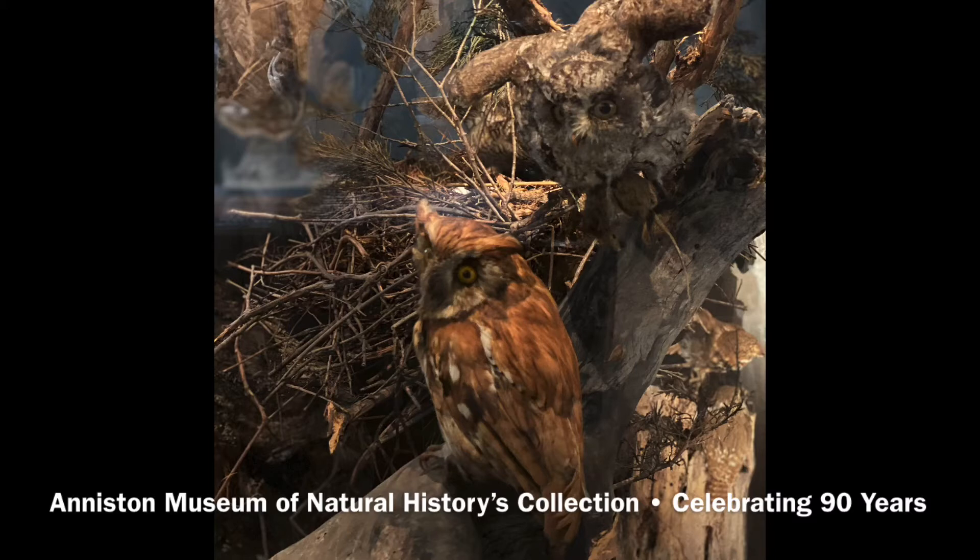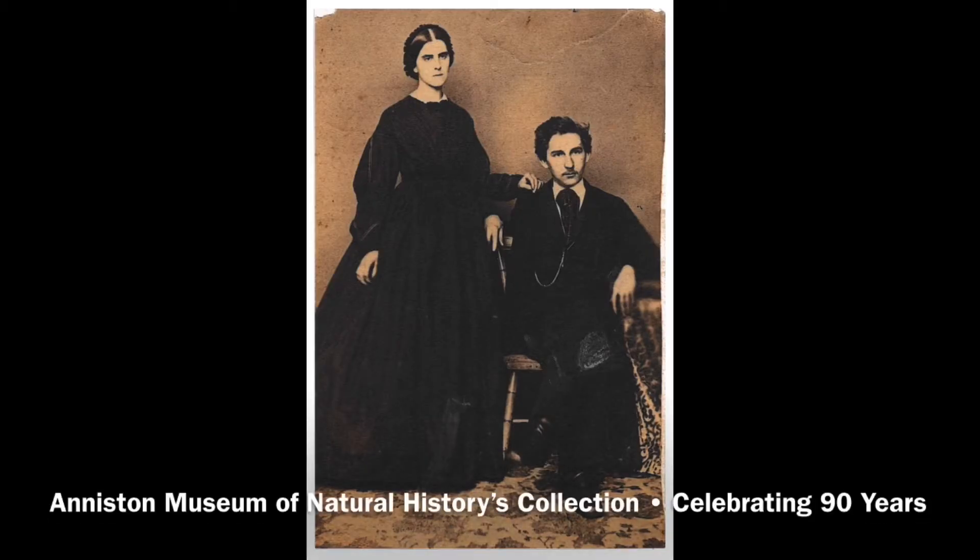Werner and his unique dioramas traveled around the U.S., mostly to teachers colleges, to educate about preservation and the importance of studying the natural world. He even became the state taxidermist of Pennsylvania. At home, Werner had a wife, Lucetta, and son, William B. Werner.